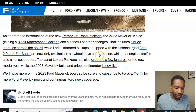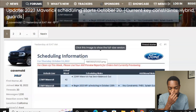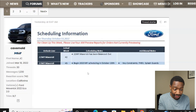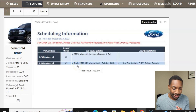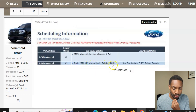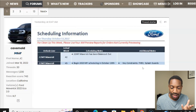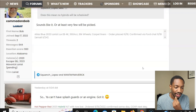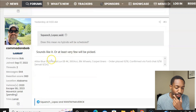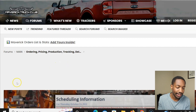The EcoBoost is now available in all-wheel drive configuration. On the Maverick Truck Club forum, they noted that Ford will begin 2023 model year scheduling on October 20th. Key constraints highlighted are splash guards and the FHEV — the full hybrid electric vehicle. There's discussion on the forum about whether this means no hybrids will be scheduled, with responses suggesting at least a few may be picked. We'll just have to see what happens with all these supply constraints.